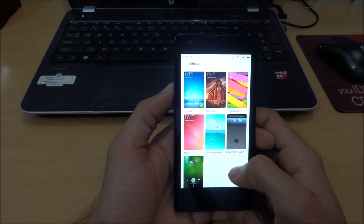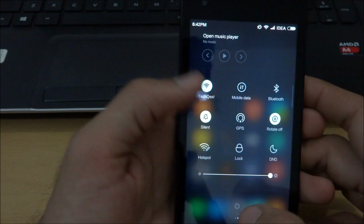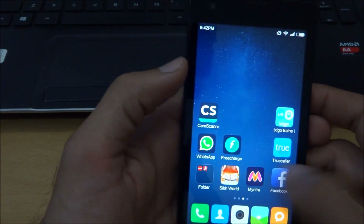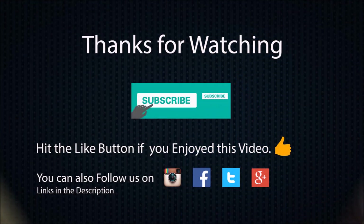So there you go guys, this was my quick video on upgrading to MIUI 7 on Xiaomi Redmi 1S. I hope that you liked this video — if you did, please give this video a thumbs up. MIUI 7 really looks beautiful at first look and I'm really looking forward to doing a full review in my upcoming videos, so please make sure to subscribe to my channel. Thanks a lot for watching and I hope to see you guys in my next video.